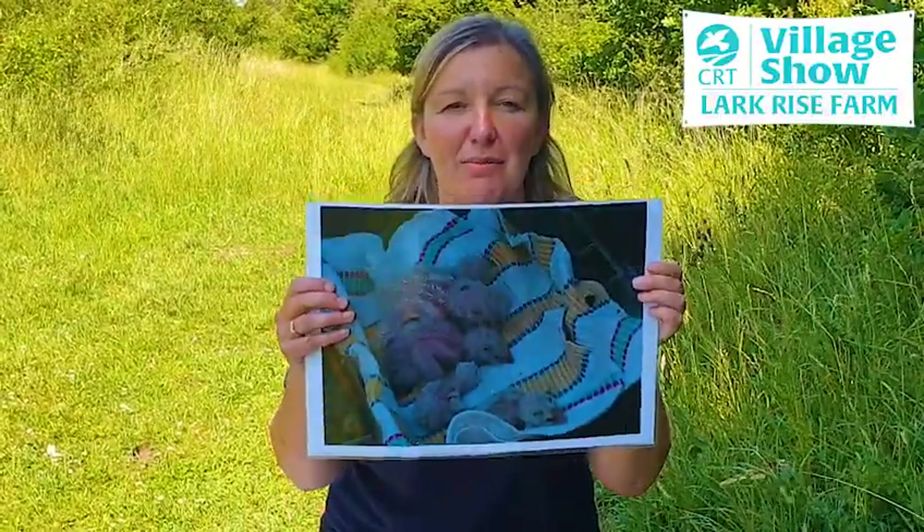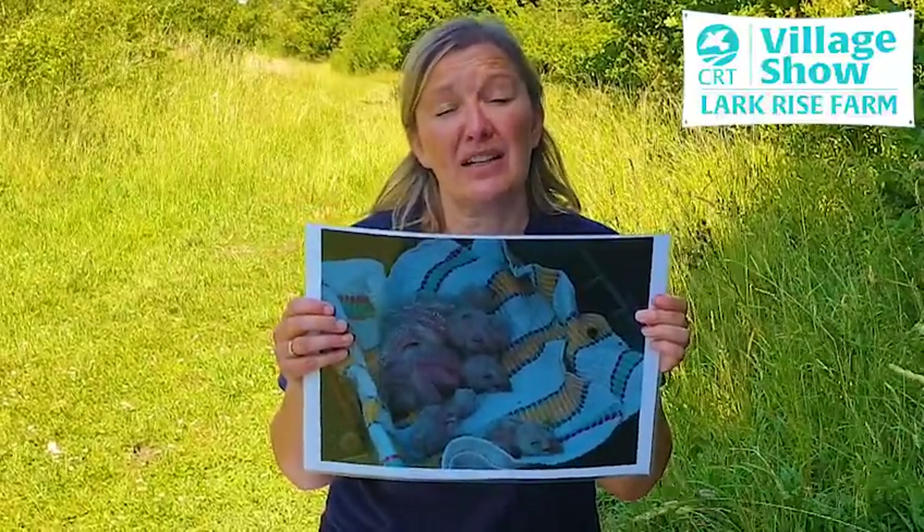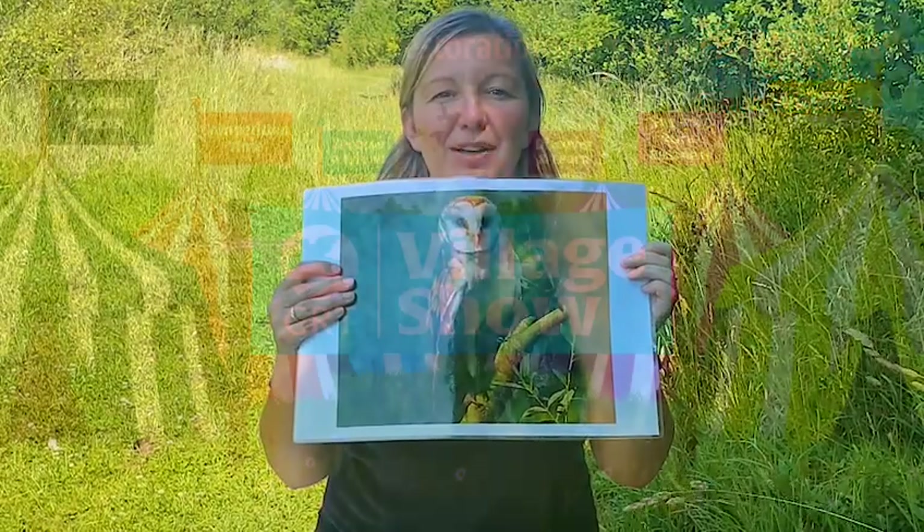Although barn owls are most likely to be seen hunting in low light at dawn and dusk, they can sometimes be seen in the daytime, especially when they have chicks to feed. For those of you that don't know what chicks look like, these are some barn owl chicks. For me, they're like the equivalent of the ugly duckling story — they don't start off so beautiful, but they certainly transform into a very majestic bird.